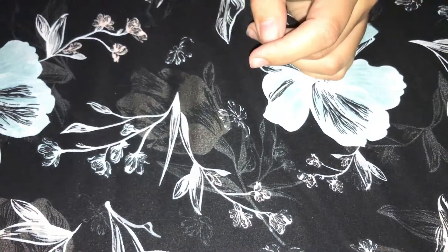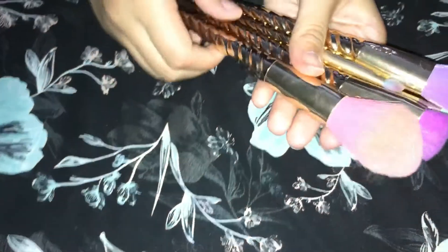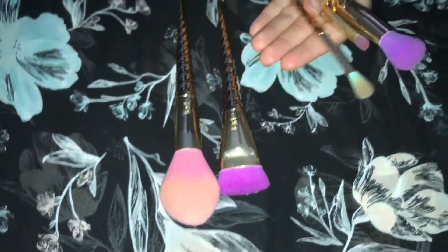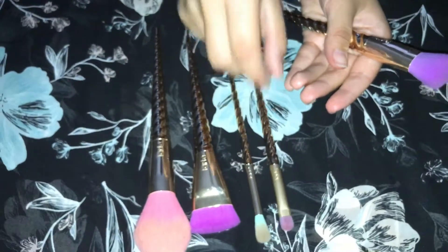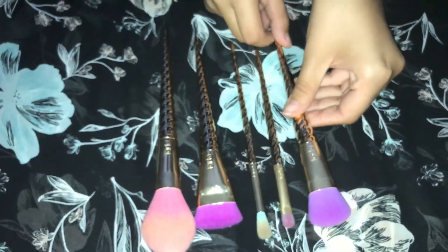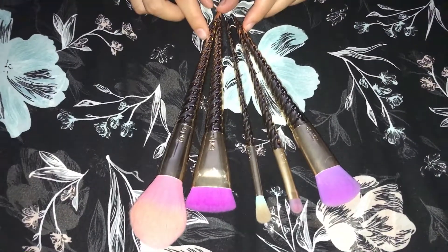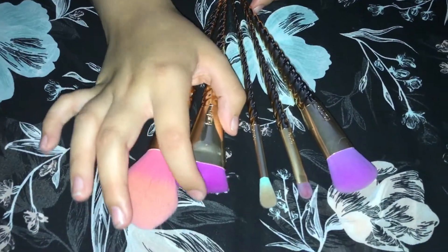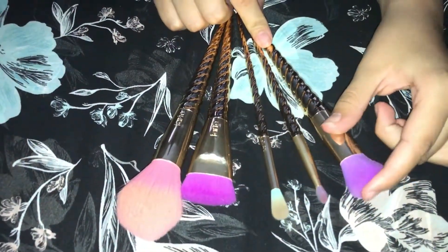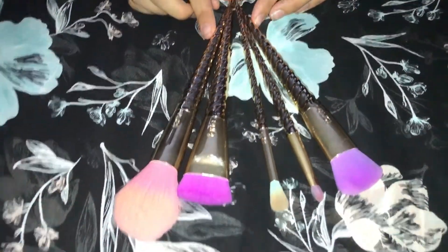Now I'm going to show you the Tarte unicorn brushes. These brushes, as you can see, are a little bit used. They are so soft, they work great, and they're just a really cute set to have in your collection if you're a collector. I find myself reaching for these brushes all the time — they're really soft, they work really well, and they're just a fun piece to have in your makeup collection.